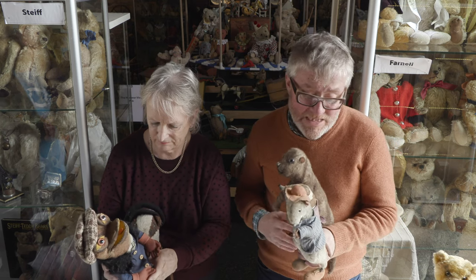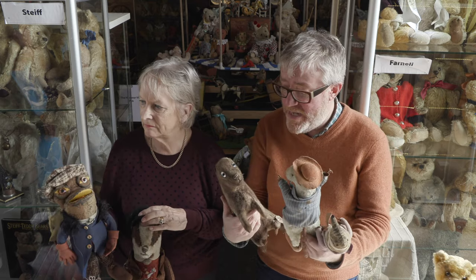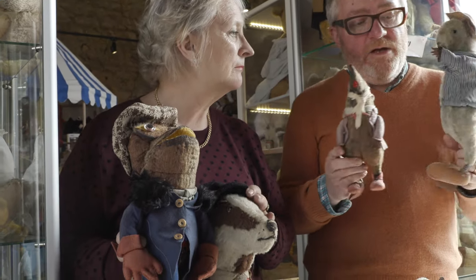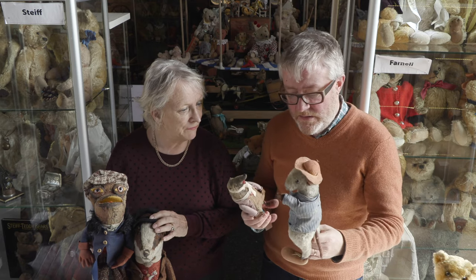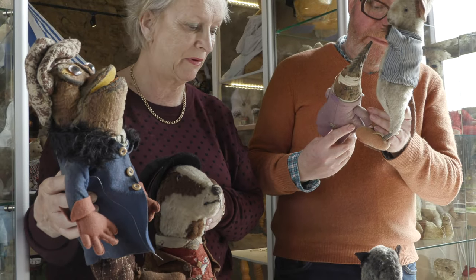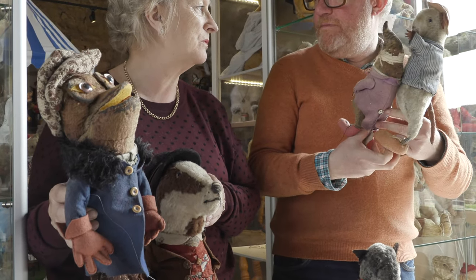Until we find out exactly who made them, they're going to remain a bit of a mystery, but they certainly are wonderful things. I love them. I'm not sure about Toad — he's a bit scary — but they're every child's dream, I would have thought.